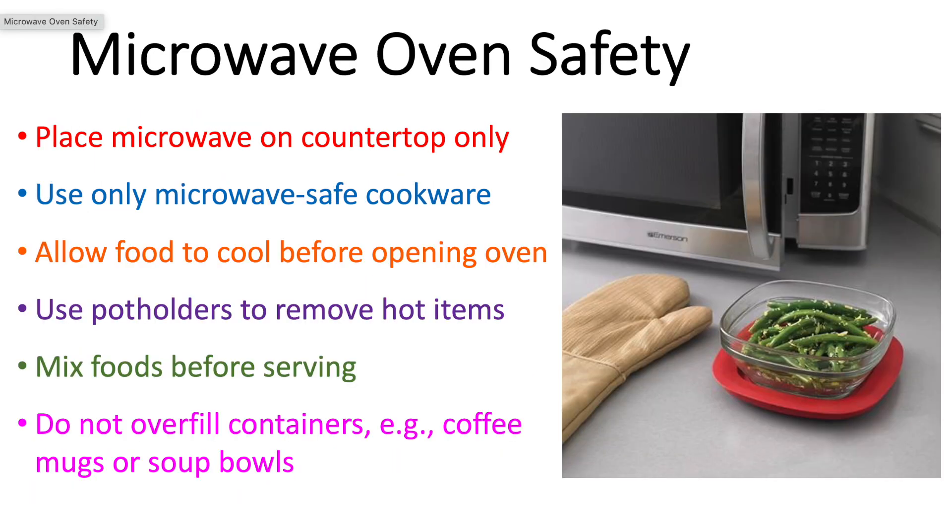When you're cooking in the microwave, we always recommend keeping your microwave on the kitchen counter and using proper cookware for a microwave oven. Let your food cool in the microwave for about a minute or so before you open the oven. Make sure you use your potholders and mix your food carefully before serving. If you're heating hot liquid, don't overfill the container — leave at least one inch of space between the top of your container and the top of your hot liquid to prevent spills as you pull it out of the microwave.